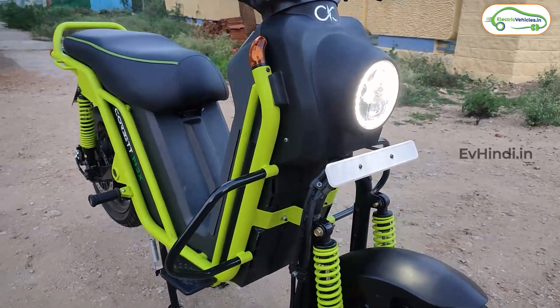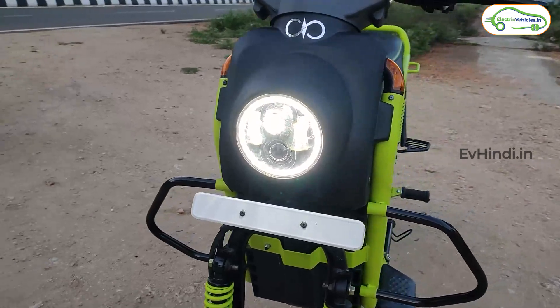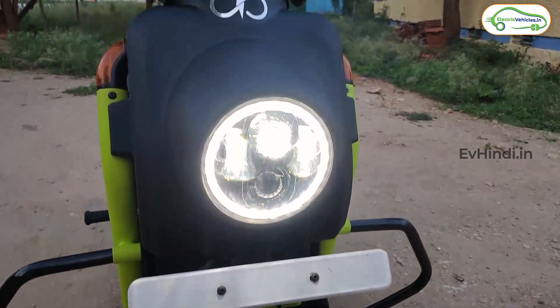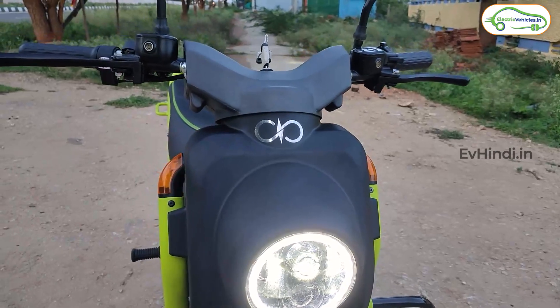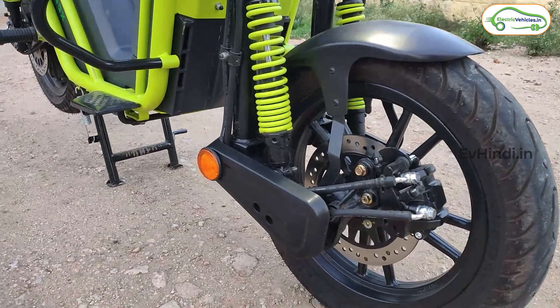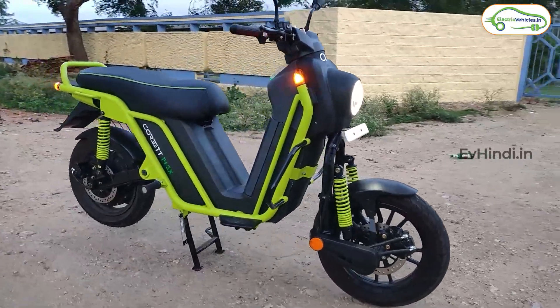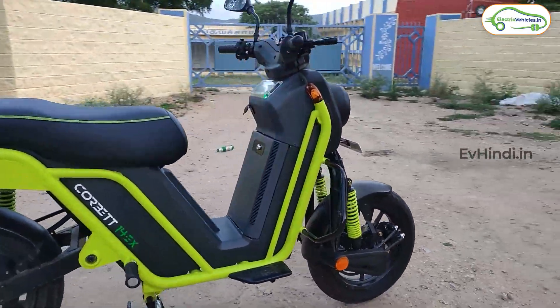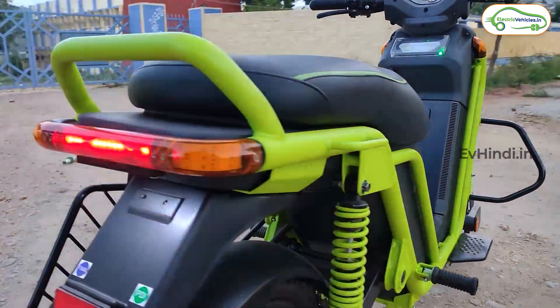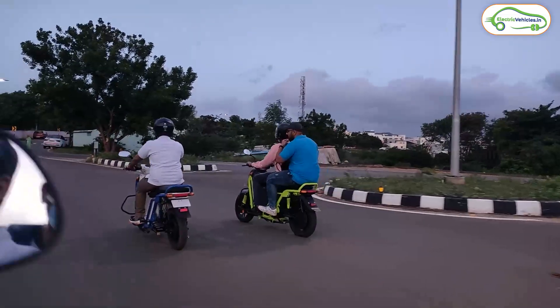Pricing के बारे में बात करें — Corvette 14 में 3 kW की BLDC hub motor और 2.3 kWh की battery pack मिल रही है, इसकी कीमत है ₹87,000। और जो Corvette 14 EX model है, उसमें 4 kW की BLDC hub motor और 4.6 kWh की battery pack मिल रही है, उसकी कीमत है ₹1,20,000।